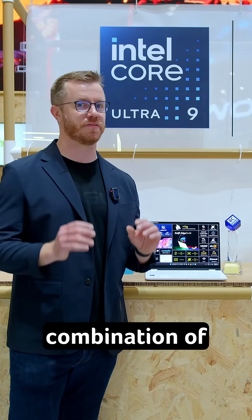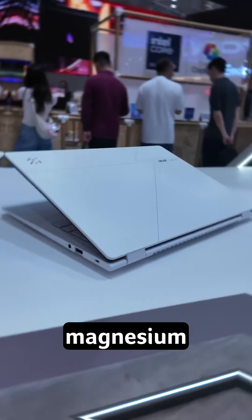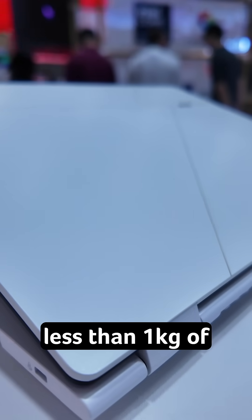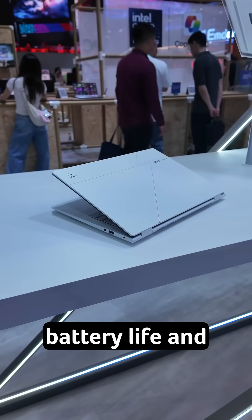An incredible combination of thinness and performance. Using the Intel Core Ultra processors and wrapped in a magnesium aluminum body, this gives you less than one kilogram of weight, but still incredible gameplay, battery life, and CPU performance.